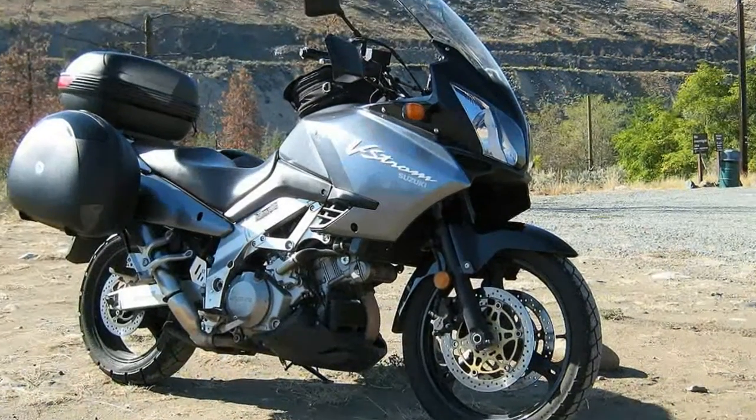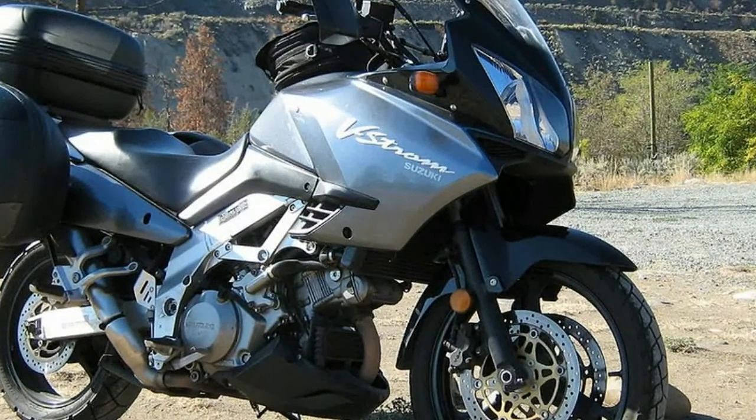Champion yellow is a new color for the V-Strom 1000 XT, relating to the off-road racing scene of Suzuki.